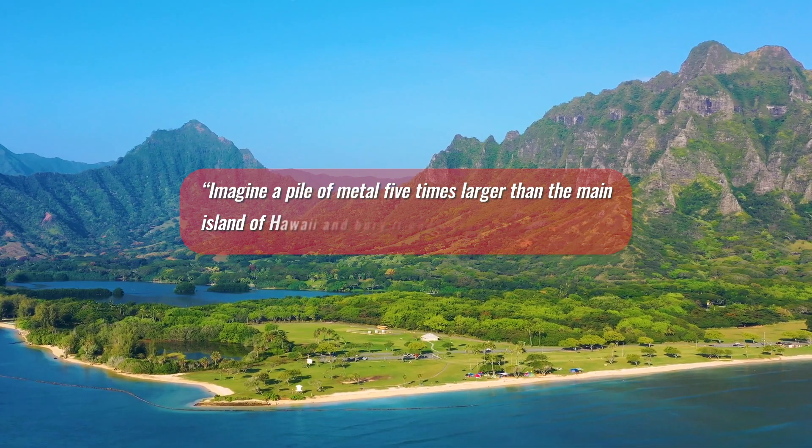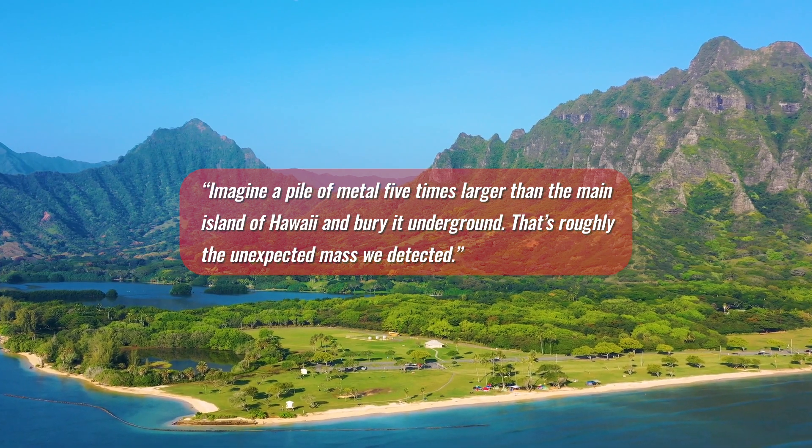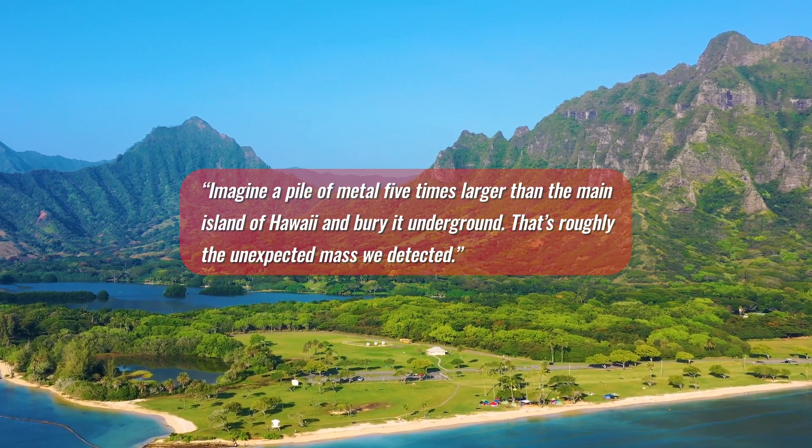It's quite simple, as Peter B. James of Baylor University in Texas is quoted as saying: "Imagine a pile of metal, five times larger than the main island of Hawaii, and bury it underground. That's roughly the unexpected mass we detected."